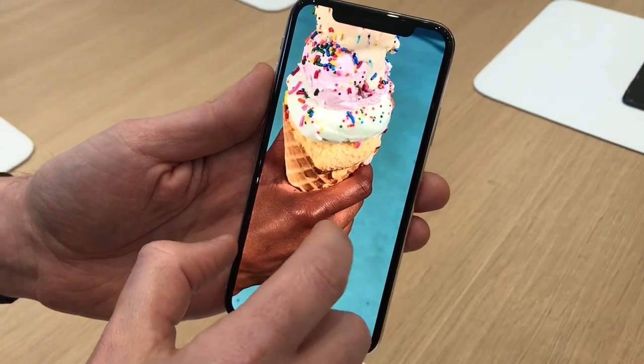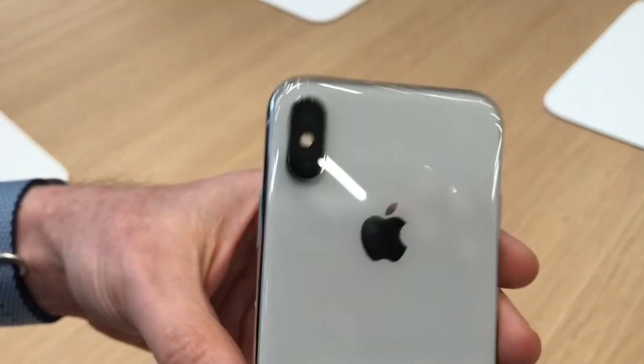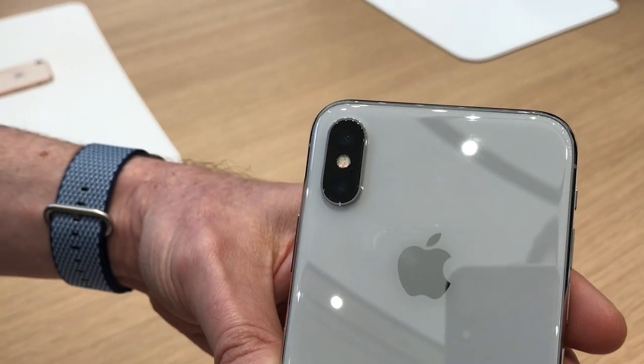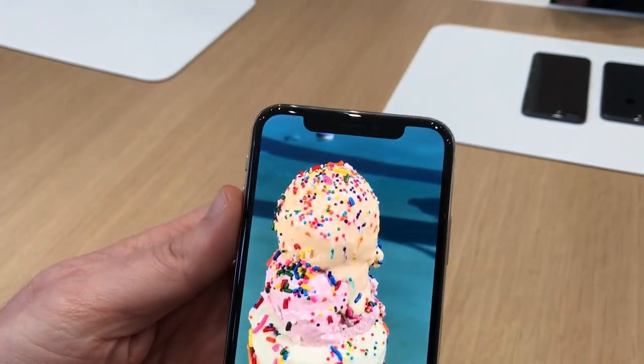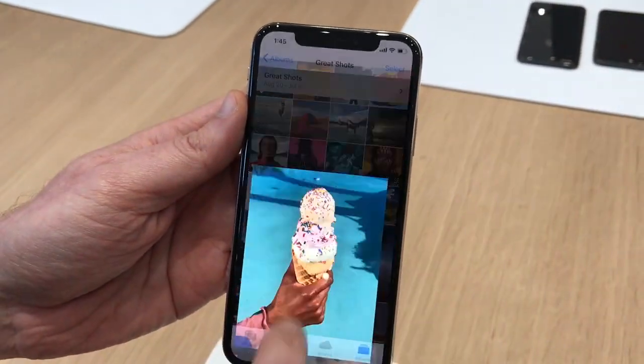There is a dual-lens camera on the back — two 12-megapixel lenses, and both have independent optical image stabilization. It also has portrait mode, as does the front camera. The front camera also has portrait mode, so the selfies are going to look better than ever.